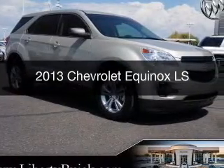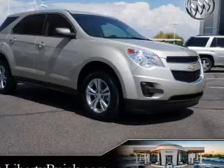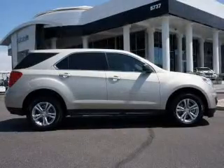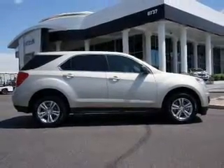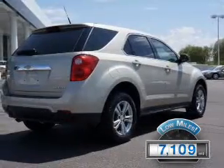This is a used 2013 Chevrolet Equinox, powered by front-wheel drive, a 2.4-liter four-cylinder engine, and a six-speed automatic transmission. With fewer than 8,000 miles, this vehicle is like new.